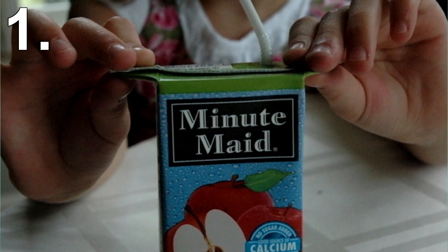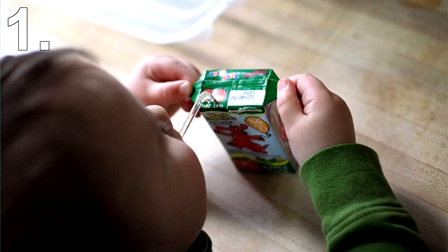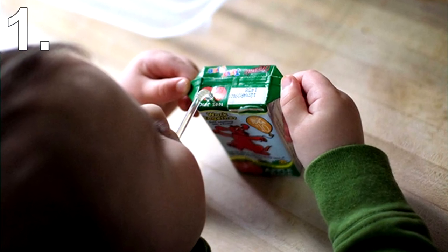The first purpose is that you can cut the flap and then easily pour the juice into any cup. The second is for kids to hold with their hands, making them less likely to squeeze the box and spill the juice.